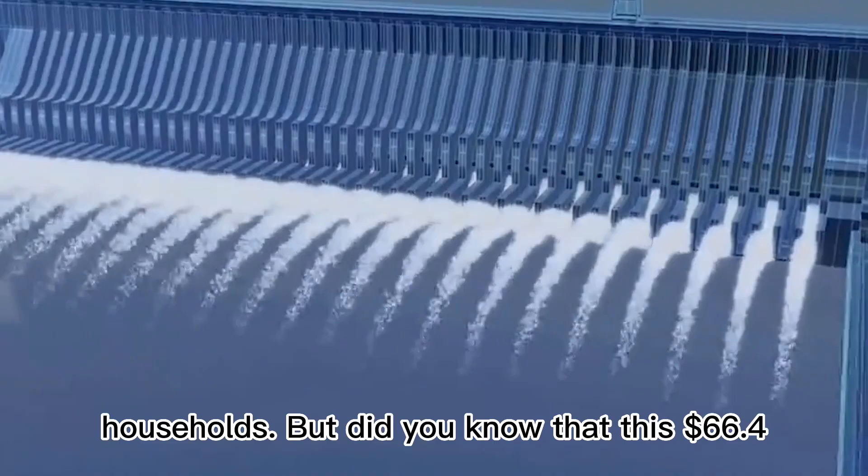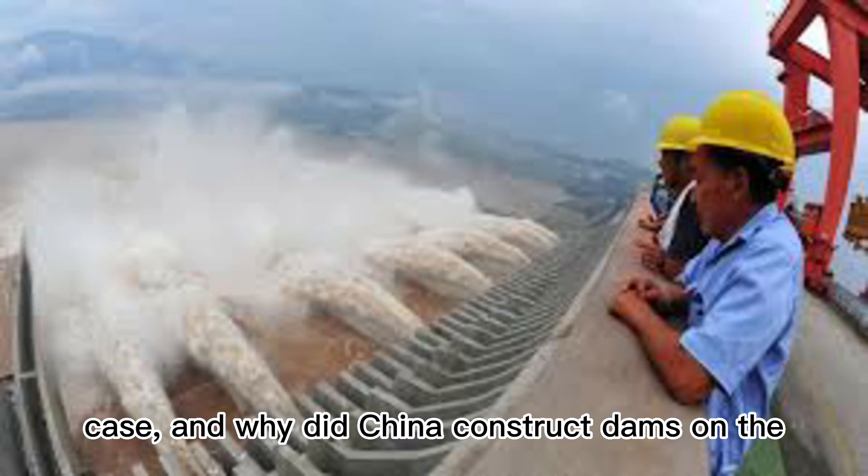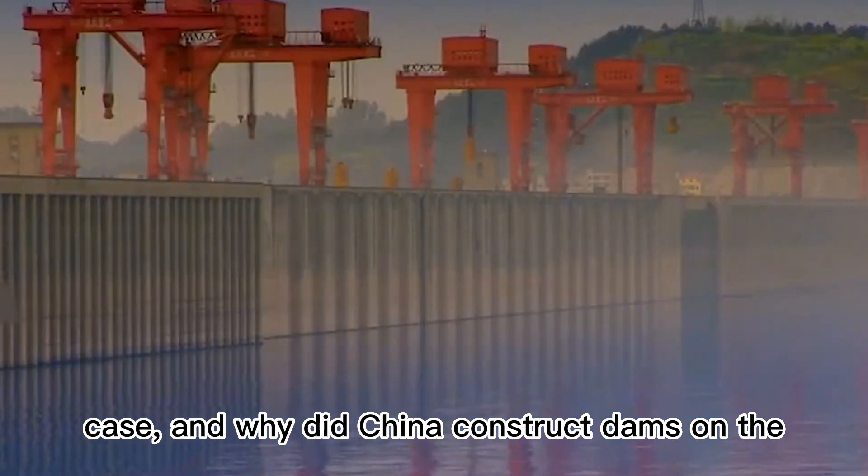But did you know that this $66.4 billion structure is built of stones? Why is this the case, and why did China construct dams on the plateau?